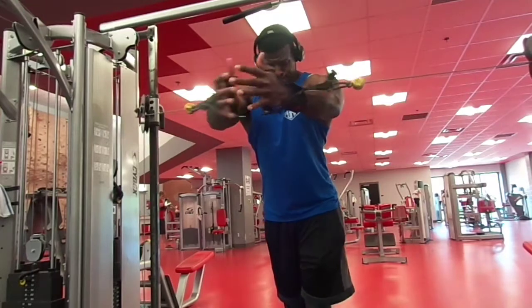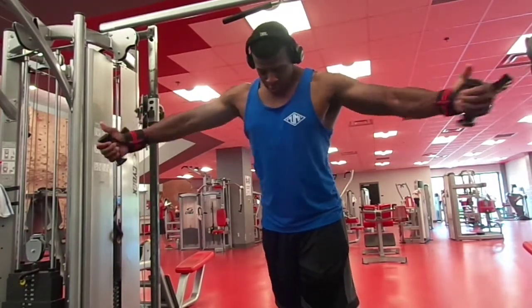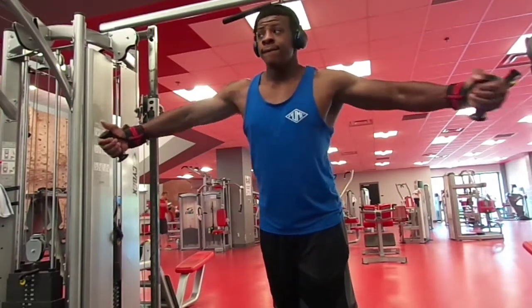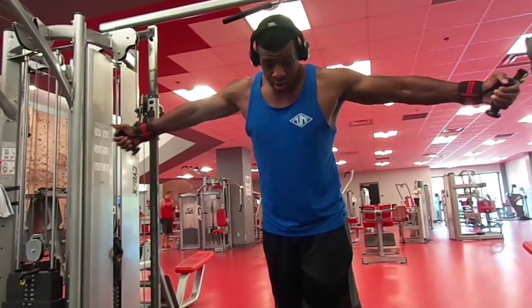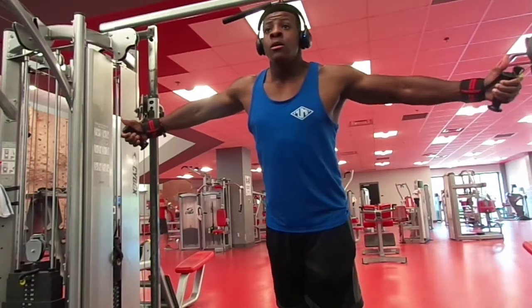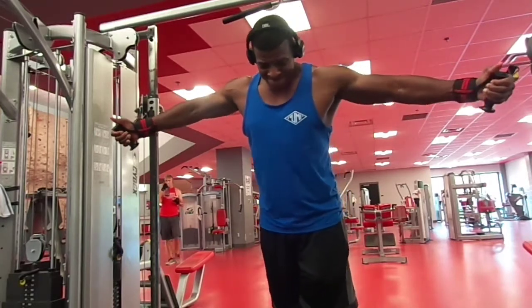Now going over to some chest flies — three sets of 10-12 reps. This is to shape up the chest and give you those striations you need. I either do these or the seated cable fly version.